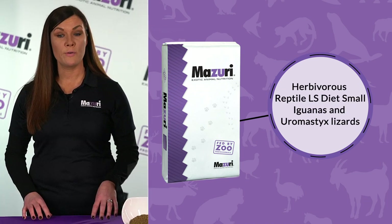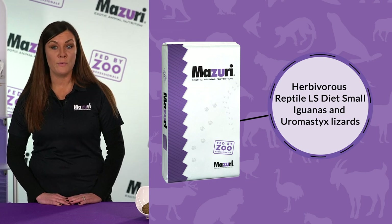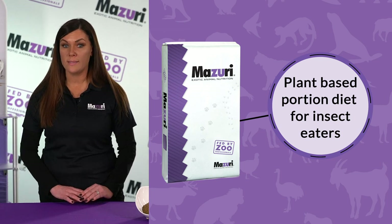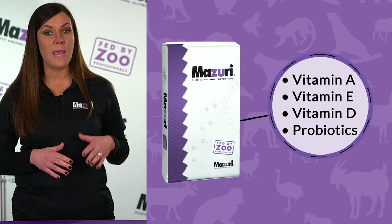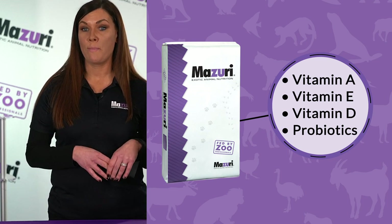The Missouri Herbivorous Reptile LS Diet, small, is suitable for iguanas and uromastix lizards. This versatile food can also be fed as the plant-based portion of a diet for insect-eating reptiles such as bearded dragons. The pellets are low in starch, high in fiber, with an optimal blend of vitamin A, E, and D for skin, eye, and bone health. Probiotics are added to support your pet's gut health.